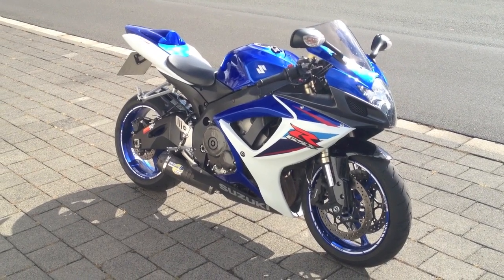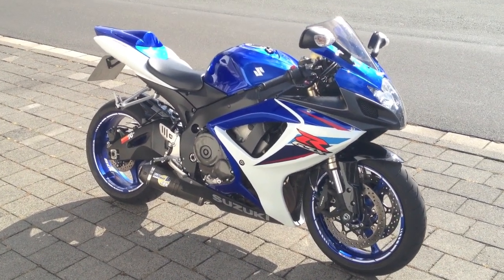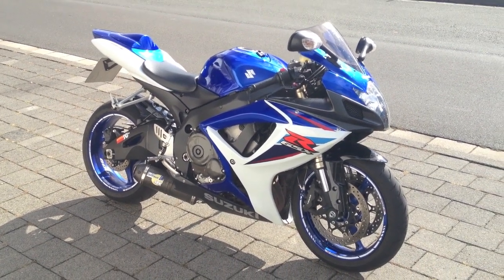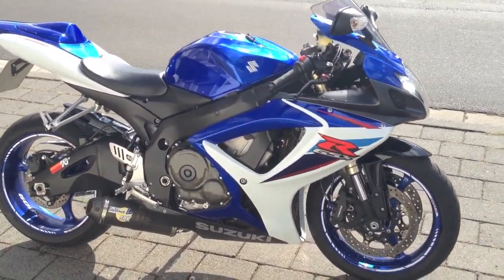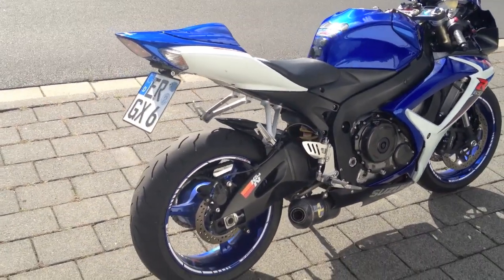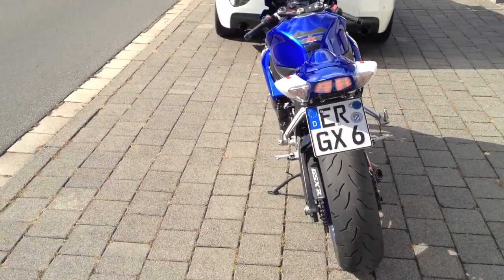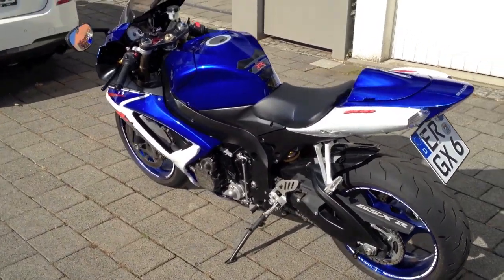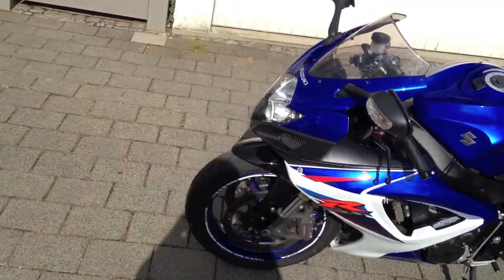Hey guys, so I decided to do a walk around with my bike. I'm not gonna be mentioning everything that I have done to the bike since it's a shitload — I'll just write a list in the description. Some info about the bike: it's a GSXR 600 K7. I bought it three years ago with 700 kilometers, now it has about 1400, and it's a great bike. I recommend it for anyone that's looking for a 600.